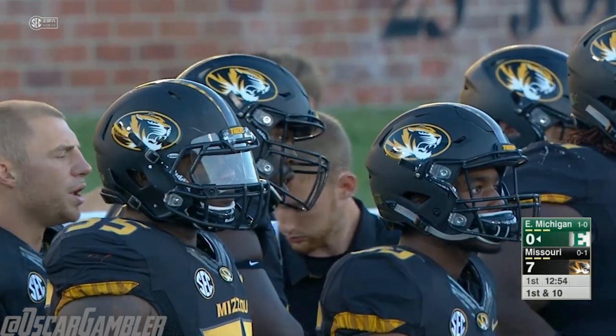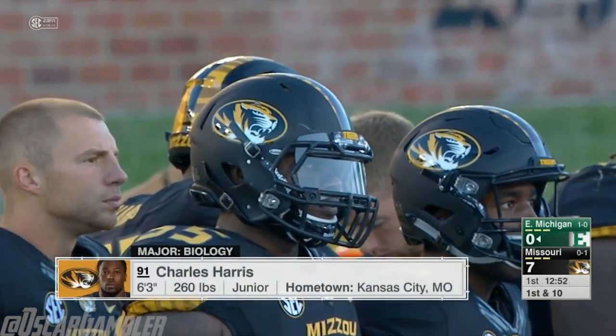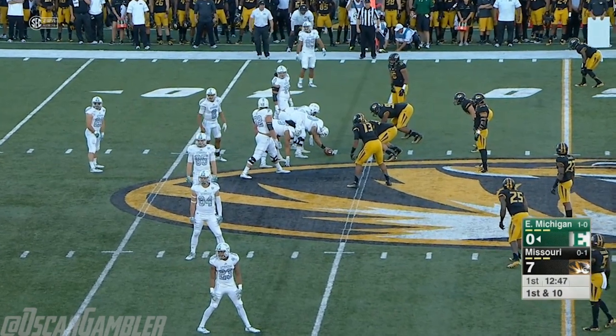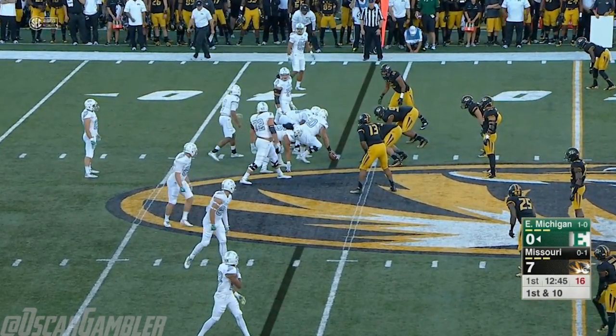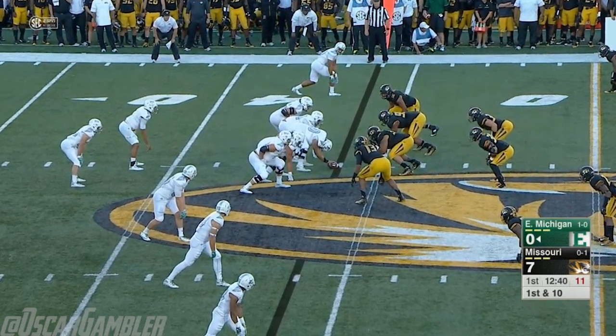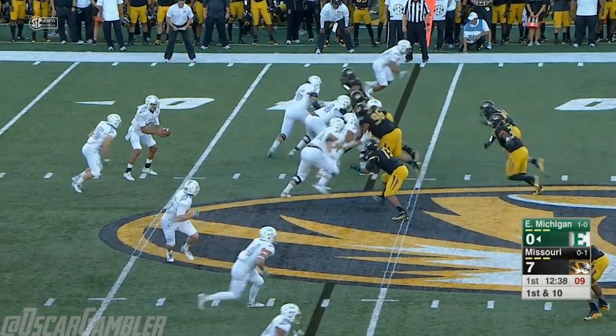Eastern Michigan has a first down at their own 44. Ian Erickson now comes in as the back, even though Shaq Vann — the starter at running back — has yet to get a carry. These guys are interchangeable. Erickson's like a human pinball out there — he bounces off people like nobody's business.